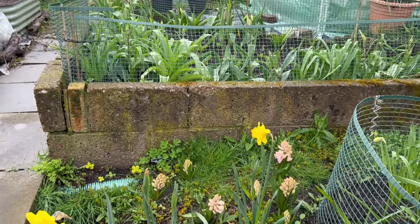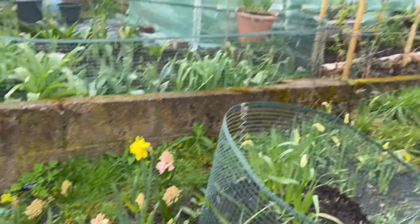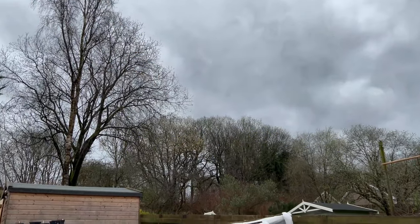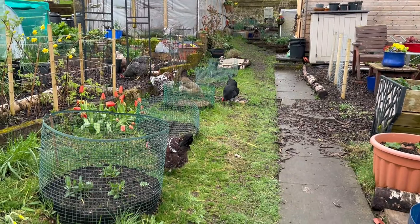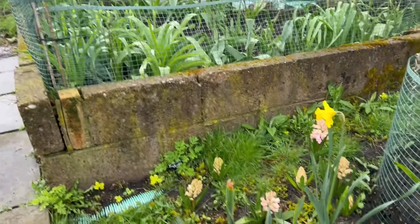It's the 6th of April and I'm just out in the garden before the storm hits. It's calm, it's warm, but I believe we've got 45 miles an hour winds on route to us. I thought I'd just take a couple of shots of spring starting to happen in the garden.